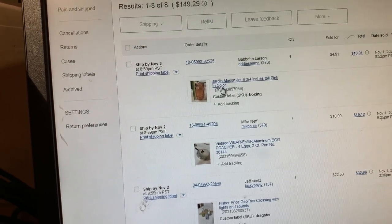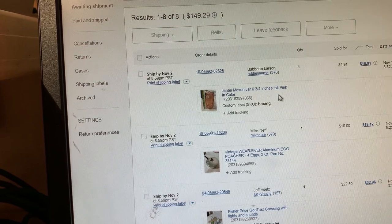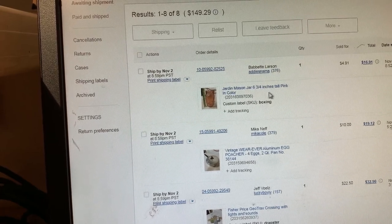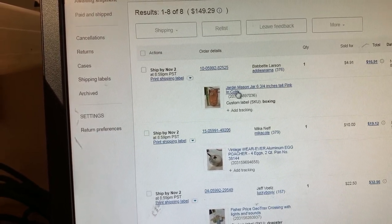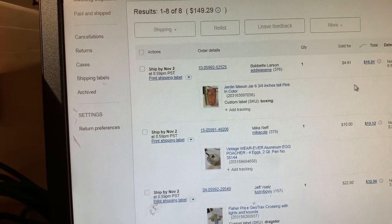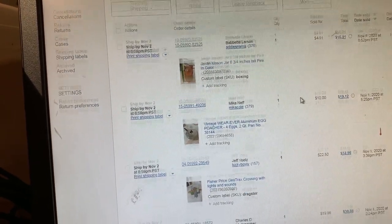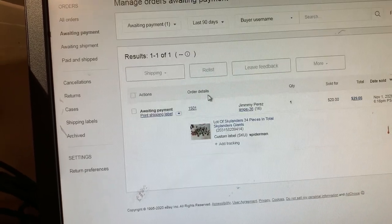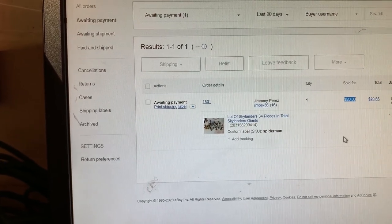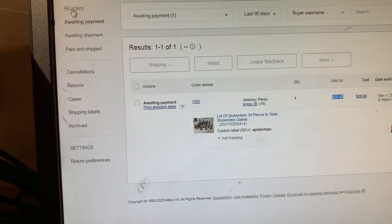This mason jar — we got that trash picking. It was in with a bunch of coffee mugs and stuff that were yard sale leftovers. I listed it tonight — a Jarden mason jar, six and three-quarter inches, pink in color. Someone made me an offer and I just accepted it because I have nothing into it, it's completely free. So $4.91 plus shipping, $16.91 total. There's also a lot of Skylanders — 34 pieces — and we took an offer of $20 on that, which will bump us up even more today if we get that payment.